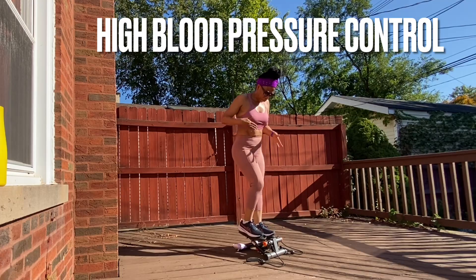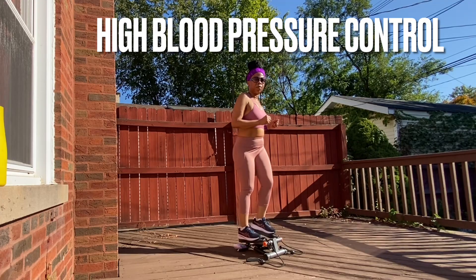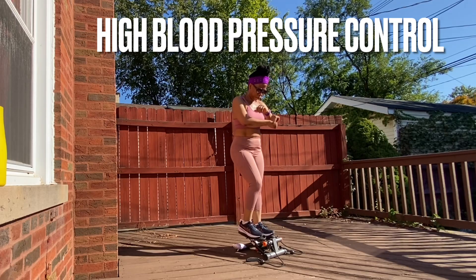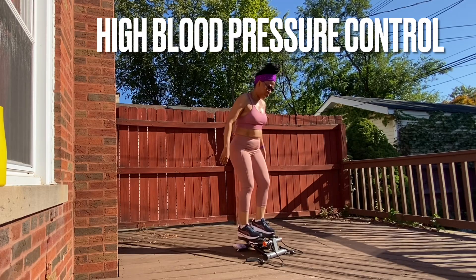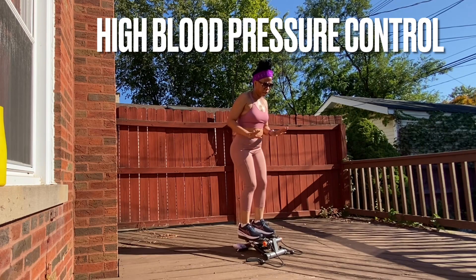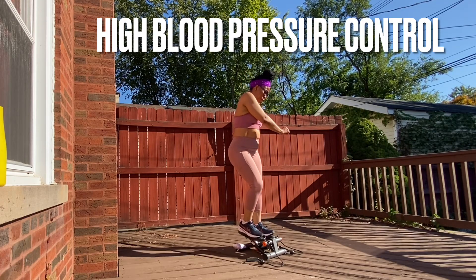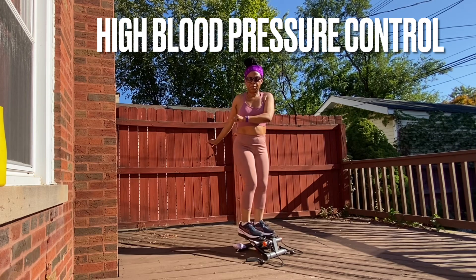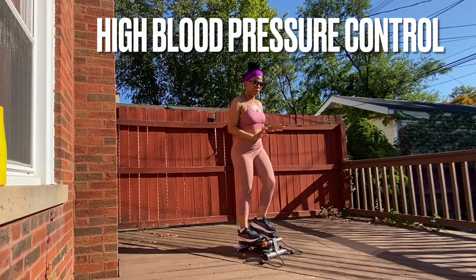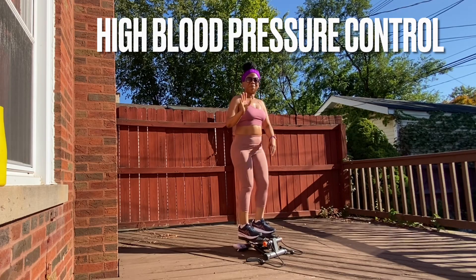Number six: we have to stop consuming things that are not good for our body, like cigarette smoking and alcohol — both make your blood pressure go up. If you haven't started smoking, please do not start. If you are already smoking, find a way to quit. There are many cessation aids available — talk to your provider about the patch, gums, or whatever you need to help you quit.